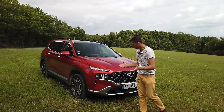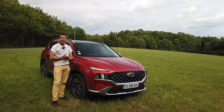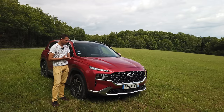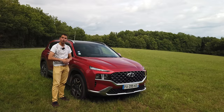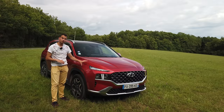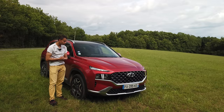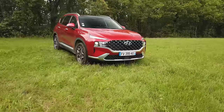On commence avec l'extérieur. Le Santa Fe n'est pas indifférent. Il y a eu les tout premiers, il y a au moins 15 ans, où c'était tout rond — on en voyait vraiment beaucoup. La version juste avant celui-ci, on n'en voyait quasiment pas. Et ayant eu les chiffres Hyundai, il ne s'en est vraiment pas vendu beaucoup des anciens. Par contre, quand celui-ci est arrivé, grosse surprise, ils ont explosé les chiffres — je crois que 600 déjà depuis le début de l'année. Ce qui est énorme pour ce genre de véhicule. Et franchement, il a une sacrée gueule, comme le Tucson.